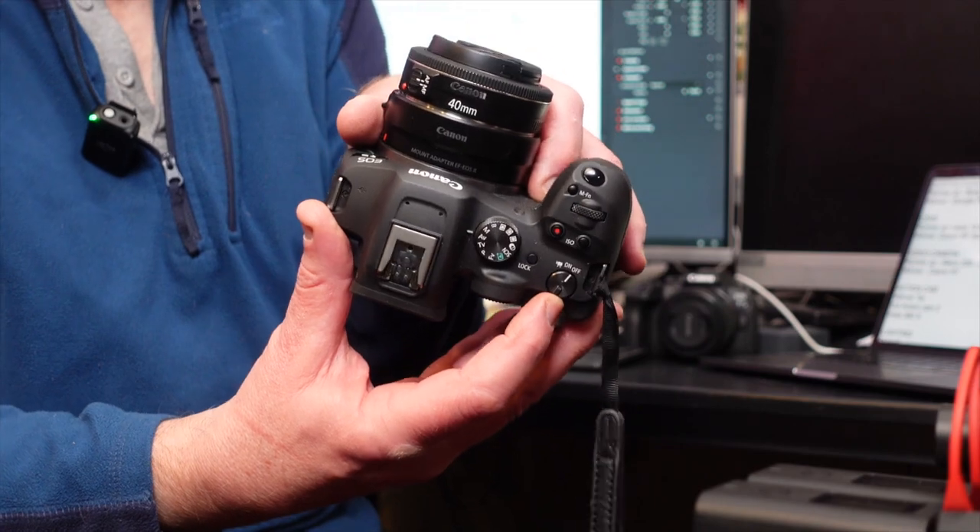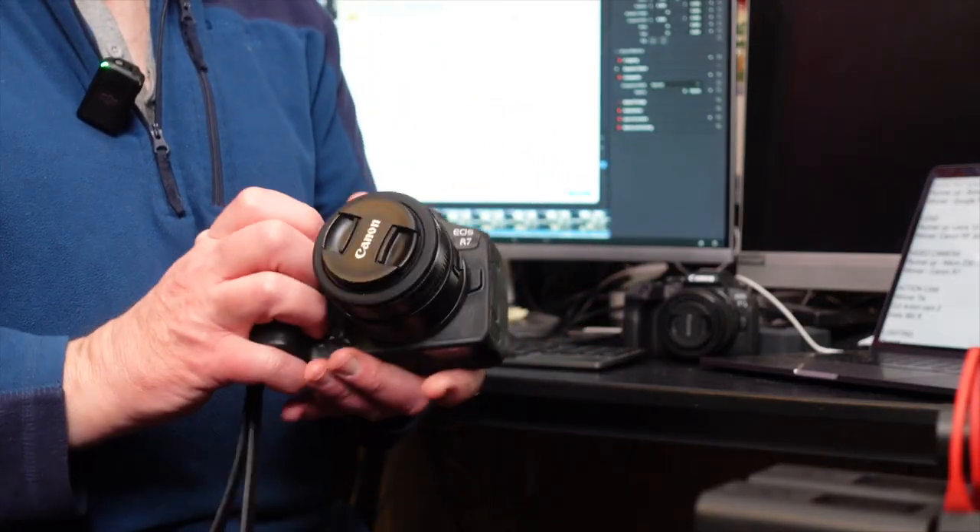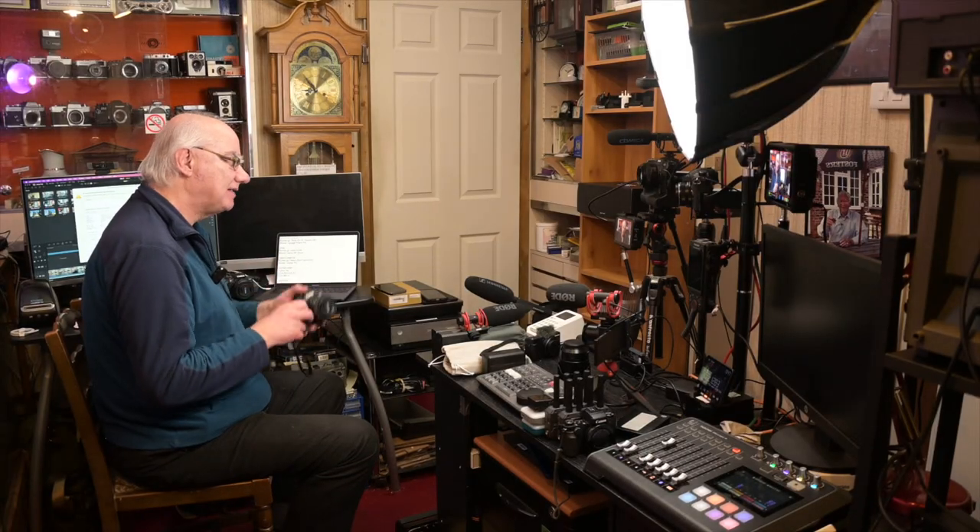The Canon R7 builds on the R10 with dual SD card slots for redundancy, a separate switch for photo and video, and great in-body image stabilization. It shoots 4K 10-bit 4:2:2 internally and has Canon C-Log 3. There's no recording limit and I haven't managed to get it to overheat either. All in all a fabulous video camera — the Canon R7 wins my video camera of the year.